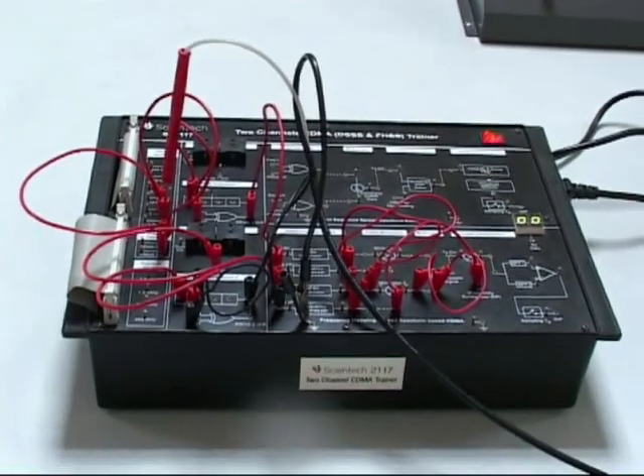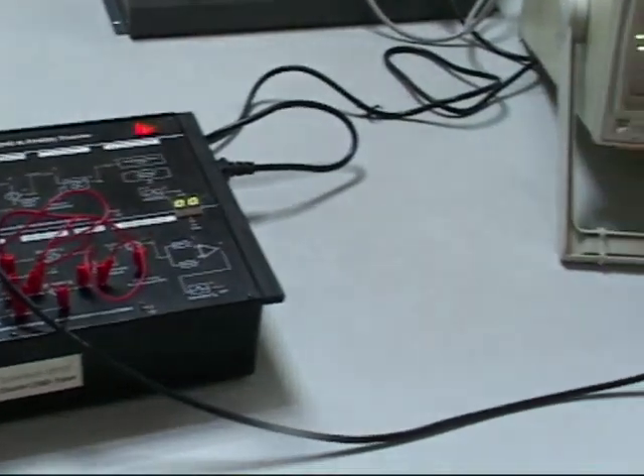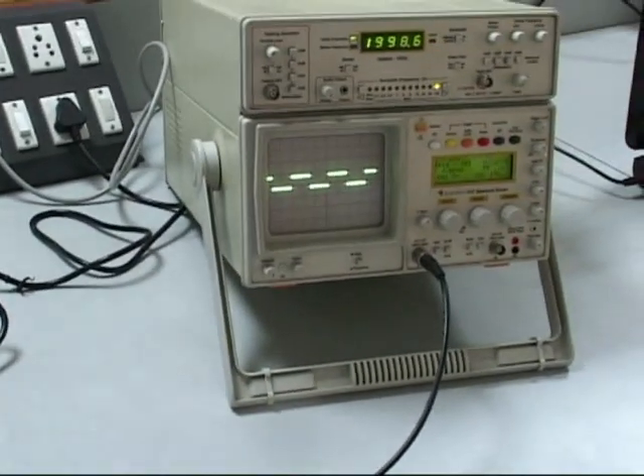This kit is a CDMA kit — Code Division Multiple Access. In this kit, we can do DSSS as well as FHSS.